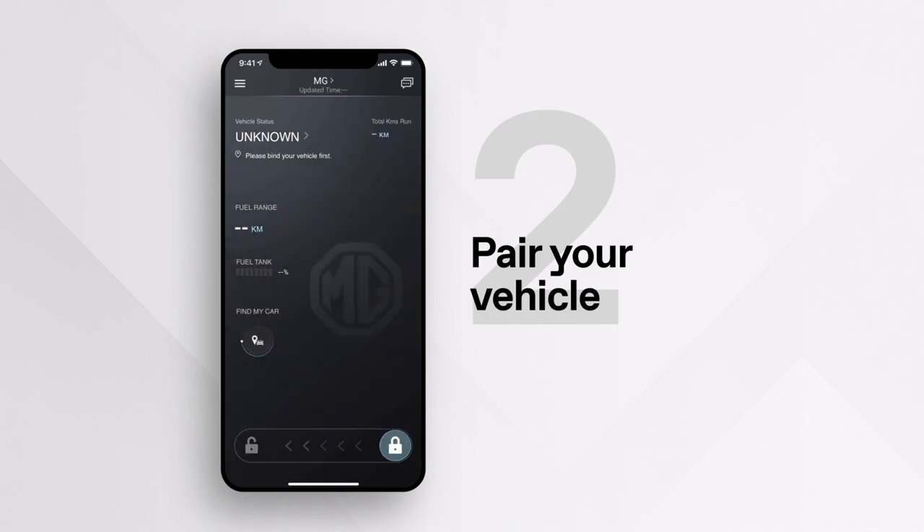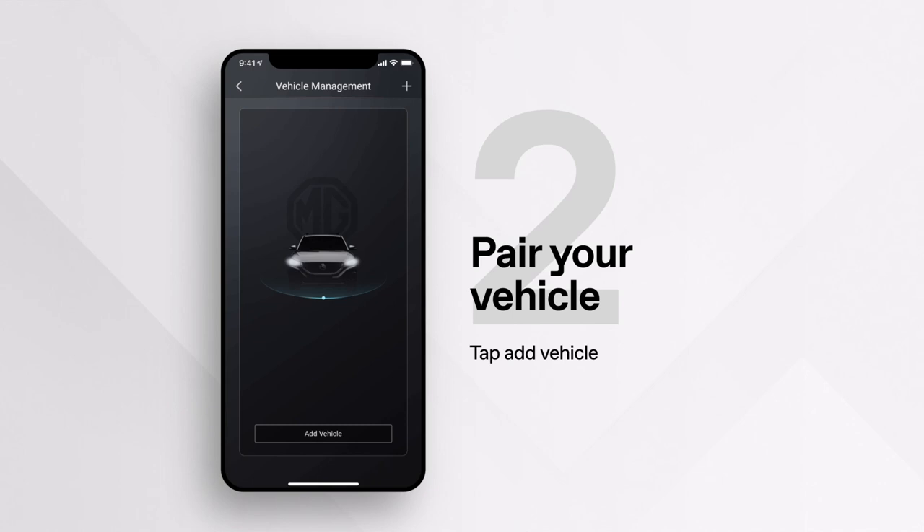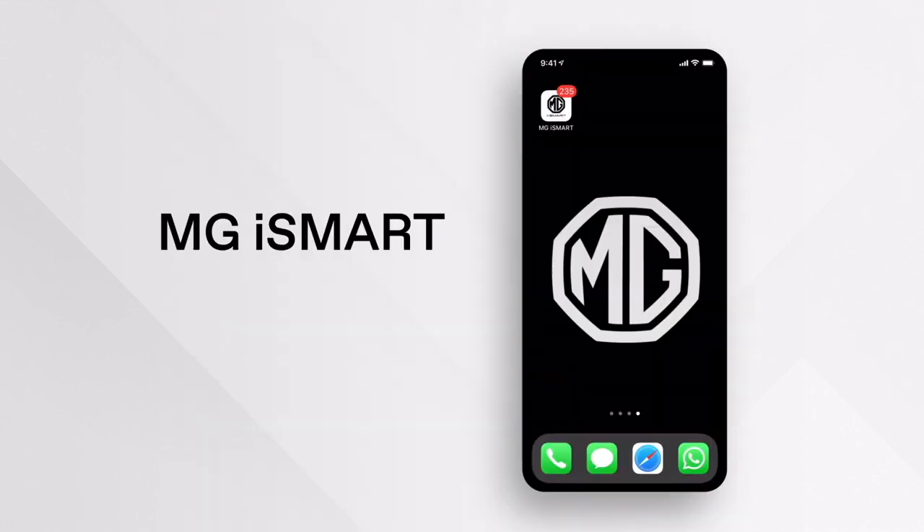To pair your vehicle, upon first login, tap 'Add Vehicle.' By tapping bind and scanning the QR code, which will be displayed on the central touch screen by selecting the person icon on the top right, you can link MG iSmart connectivity.